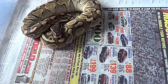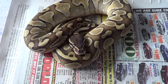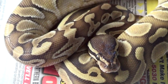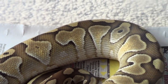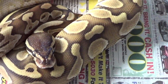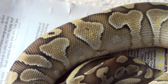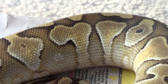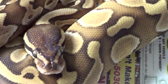There she is. That is a butter. Awesome looking. Really nice blushing on the saddles and a lot of blushing everywhere actually. It's actually really, really cool looking.